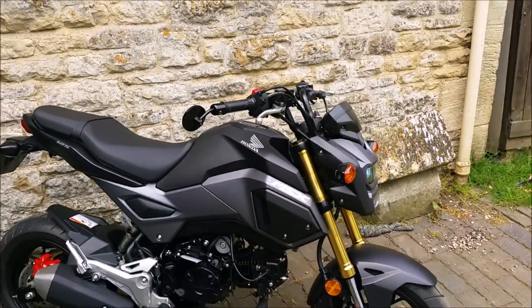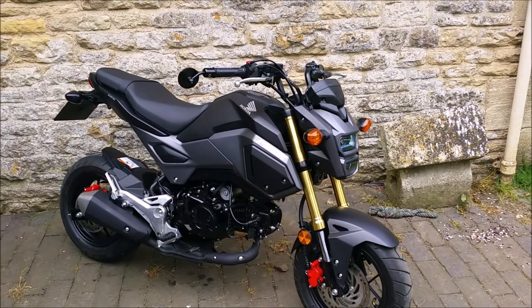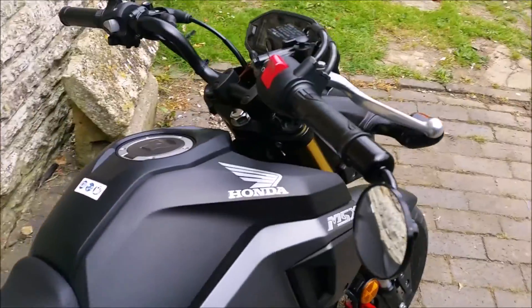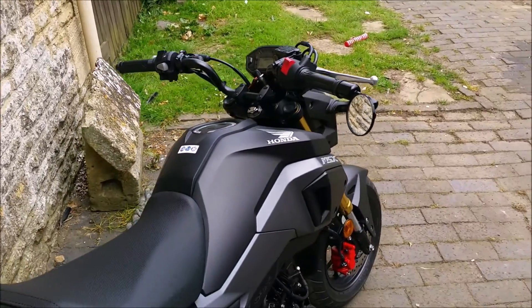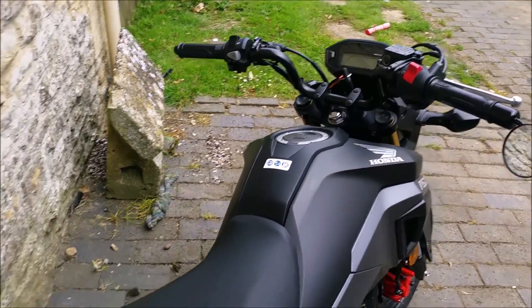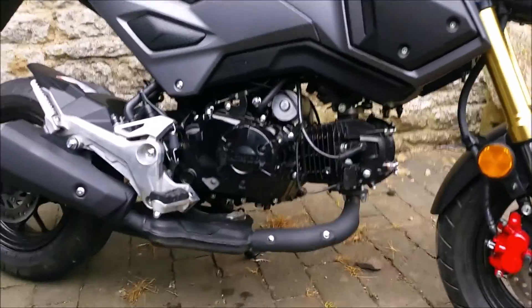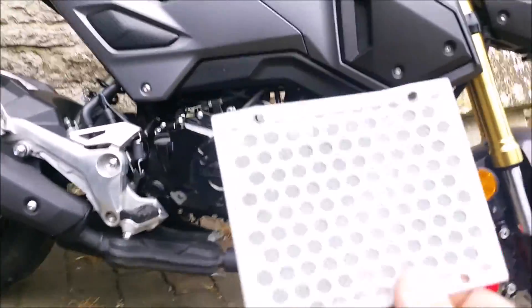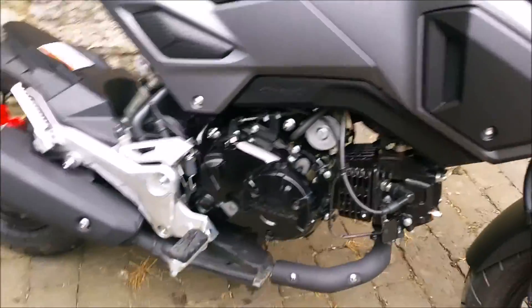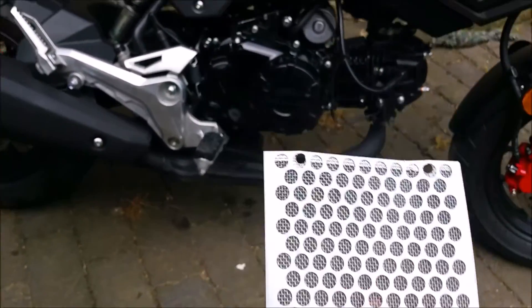Also got rid of the wing mirrors — just the one bar end mirror on now, that's better. And the first mod I didn't want to spend any money on: just took the air filter off, a few bolts at the front, get the filter out that was on behind.